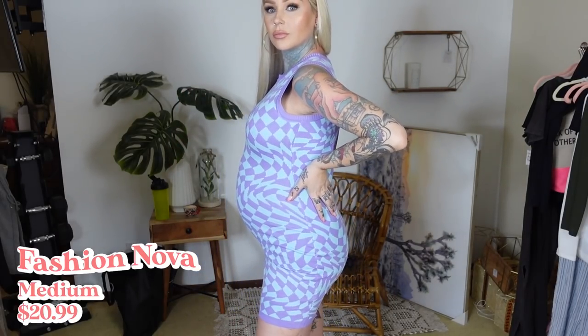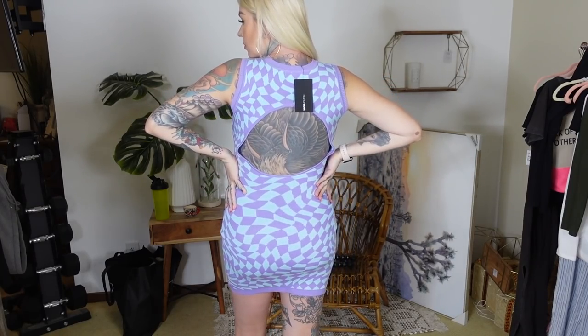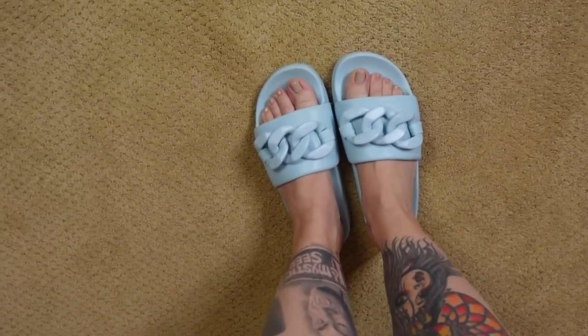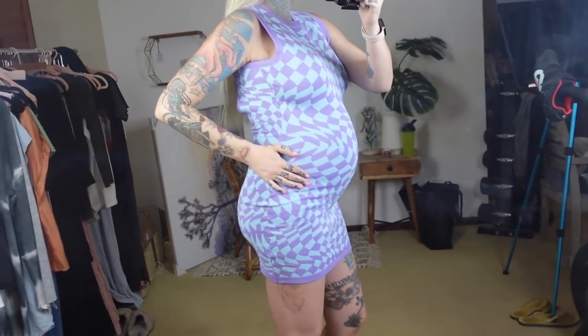This one is also not a maternity dress but I think it's so cute. It's from Fashion Nova and it has a really cute peekaboo in the back. It's kind of puckering a little bit where my belly is. I also didn't plan it, but I bought these little shoes and they match pretty perfectly.